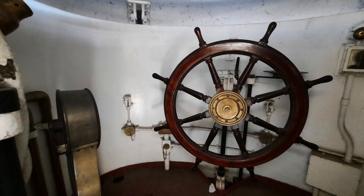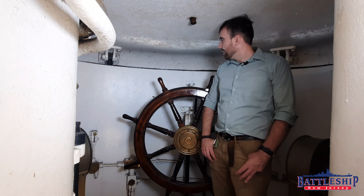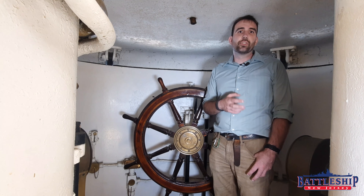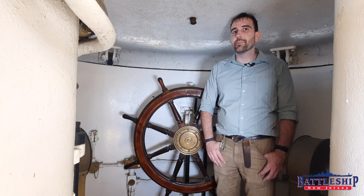This is the space where Captain Gridley conned Olympia during the Battle of Manila Bay. And it is most likely through one of these voice tubes in here that Admiral Dewey called down to Gridley: 'You may fire when ready, Gridley' — the famous line from the battle.